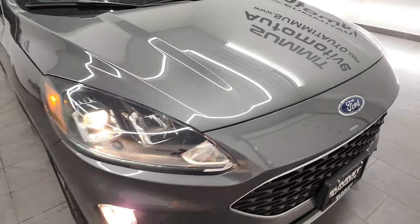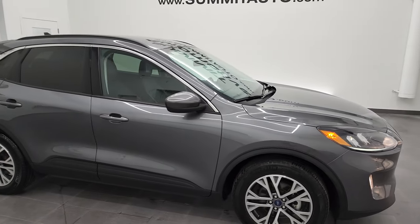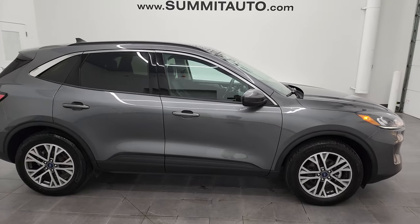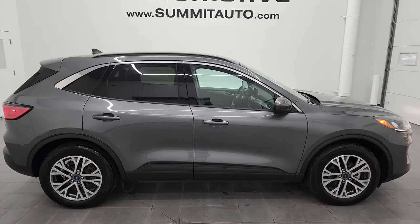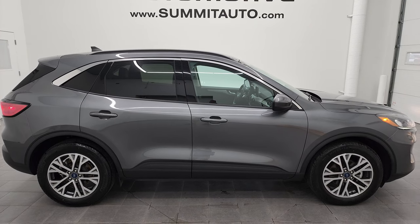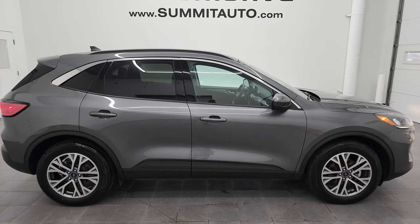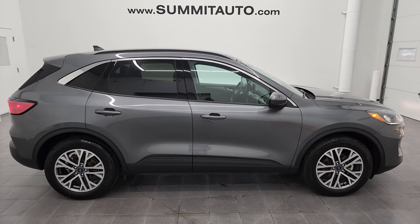I would highly recommend this Escape from a quality and condition standpoint. To see more pictures of this Escape or one of our other 450 new and used cars, trucks, SUVs, minivans, Wranglers — you name it — go to Summitauto.com. Full pictures and descriptions of every single vehicle from two locations all at Summitauto.com. And if you'd like to check out more HD videos, you can go to YouTube.com/SummitAuto.